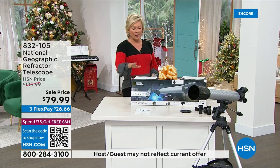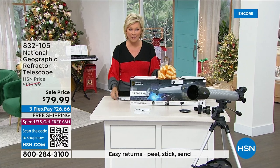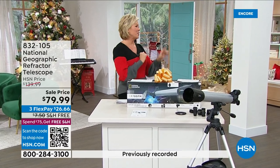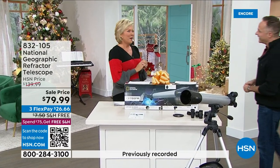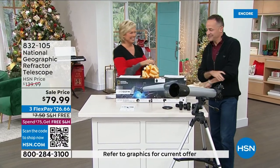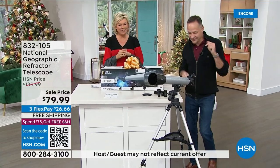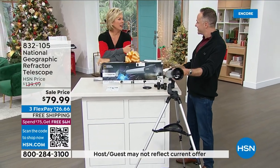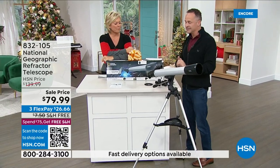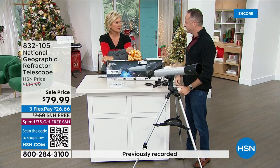We don't have a lot of these to go around, and I'd love for you to grab one while you can. At this sale price, when everything else is full price in retail, it's a great time to put this on your gift list or under the tree. We don't get to sell a telescope together every day — there are very few times a year we get to offer this, and it really is special.